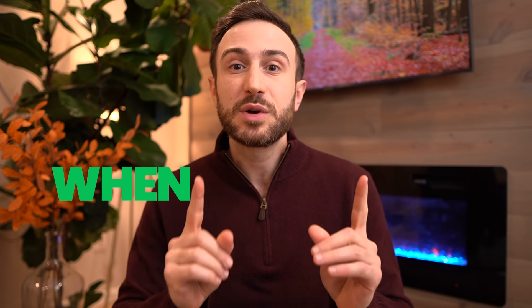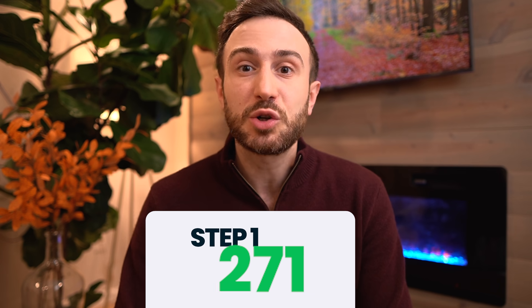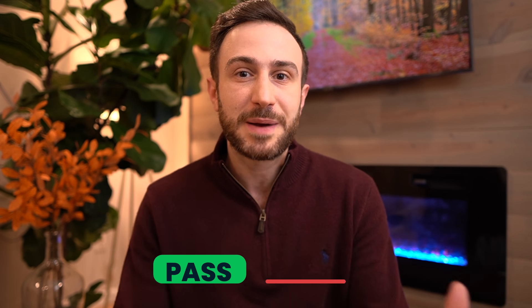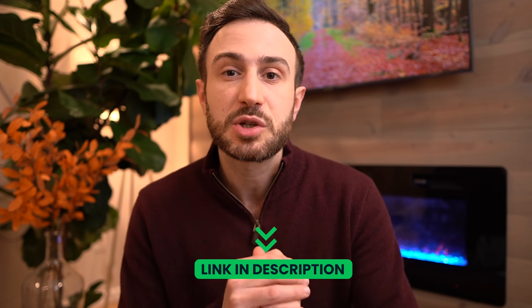5 Mistakes You Should Not Make When Studying UWorld. In the old days when Step 1 used to be a scored exam, I scored 271. And I know you don't care much about the Step 1 score anymore because it's pass-fail, but getting advice from someone who scored high can give you an insight on how you can ace your exam. If you need free access to our USMLE resources or one-on-one help from a USMLE tutor, check out the links in the description of this video.